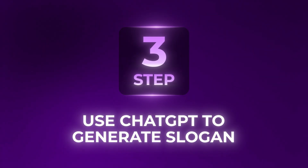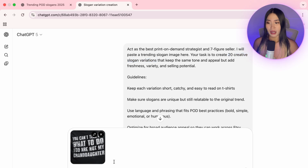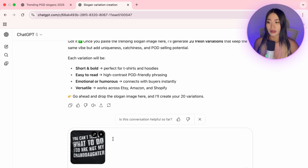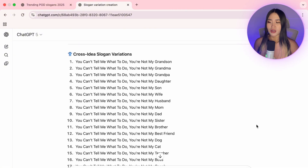Next, we'll use ChatGPT to create new slogan ideas. I paste an example slogan and give ChatGPT a prompt to come up with creative variations. To make it even better, we can use the cross-idea method — basically, you keep the original joke structure but swap in different roles or topics to make it more versatile. For this example, I'm going to pick this slogan.